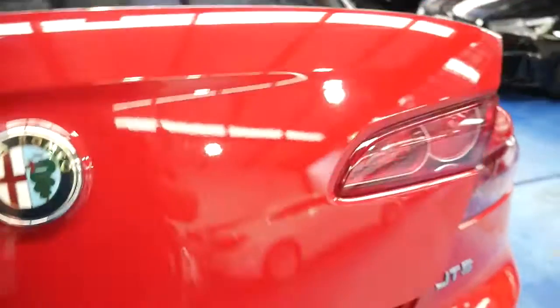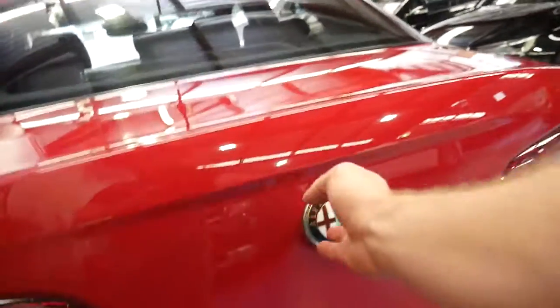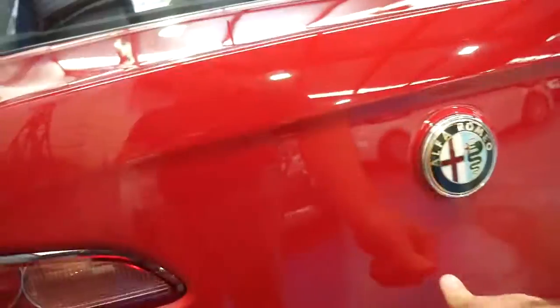It's a 2010 model. They made little improvements since 2007 — like you used to have to press a button on the key, but now you can just press this to open the boot, which is great. It's a lot easier.